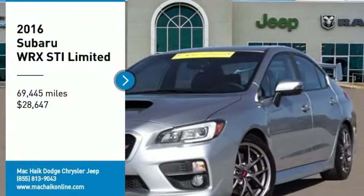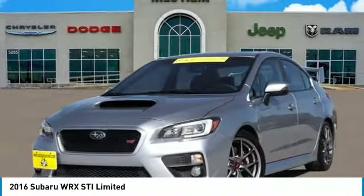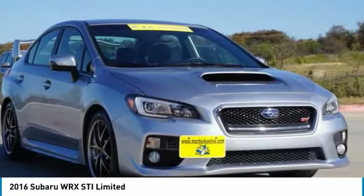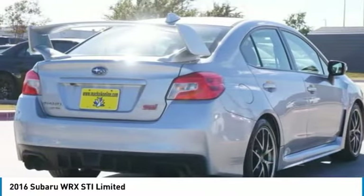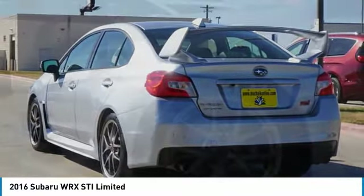You are going to love the 2016 WRX. The Subaru WRX is built with performance in mind. Not only does it provide corner-hugging ability and power galore, but it also provides fantastic fuel efficiency.